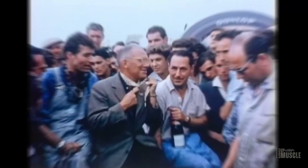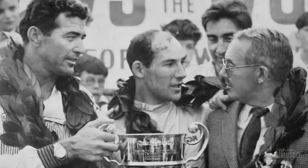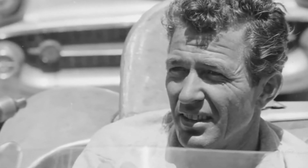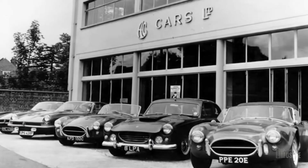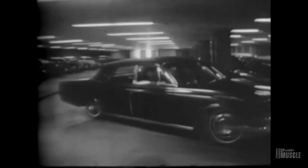Sadly, in 1960, heart troubles forced Shelby to hang up his racing gloves, much to his dismay. But that didn't stop him from leaving his mark on the world of cars. In 1962, he became fixated on a single word — cobra — a word that would later become synonymous with jaw-dropping performance for Mustang enthusiasts.